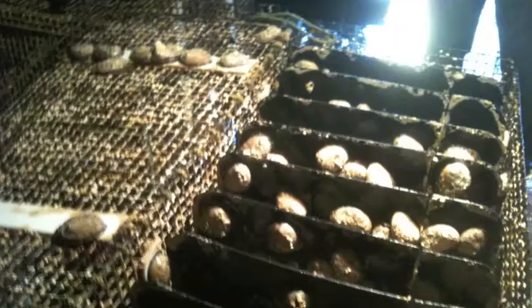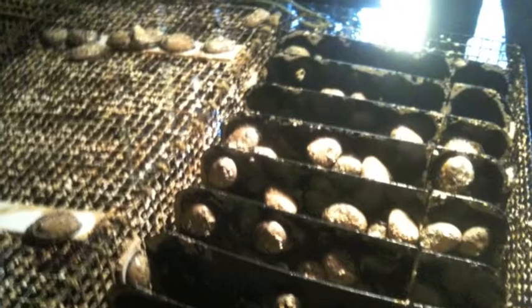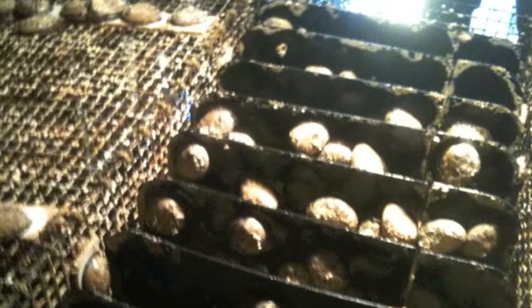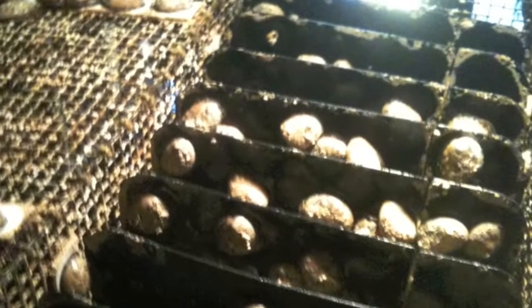We're bringing a delicacy that was overfished in the wild fishery — abalone — back to the dinner table. We do this by in-ocean cage culture, which means we buy juveniles from land-based farms and then grow them out in cages that are suspended under the wharf, directly in the water column, to market size.